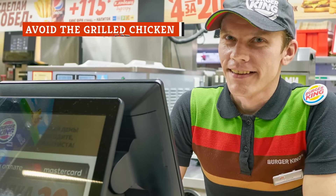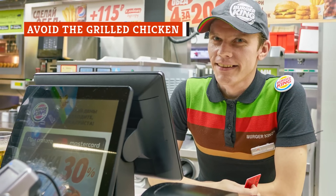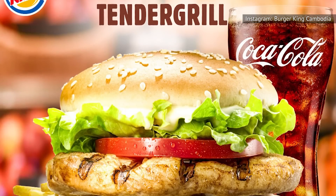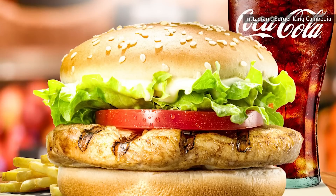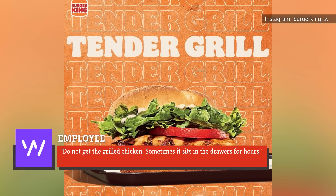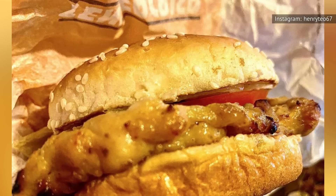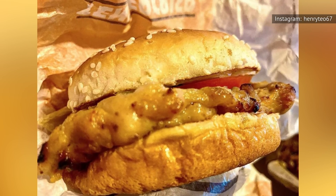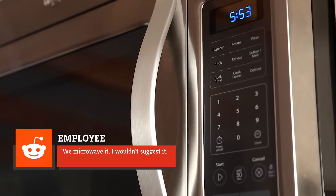Everyone loves to read confessions from former and current fast food employees. One anonymous soul confessed a secret about Burger King's tender grill on Whisper. The staff member revealed, "Do not get the grilled chicken. Sometimes it sits in the drawers for hours." Meanwhile, another employee warned customers about the grilled chicken for a different reason. In a Reddit response to an unhappy patron whose chicken wasn't fully cooked, the staff member wrote, "We microwave it. I wouldn't suggest it."